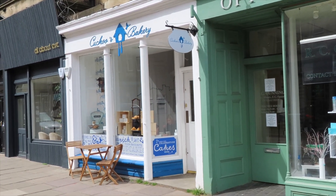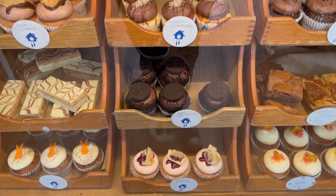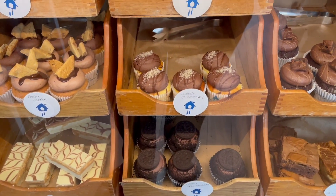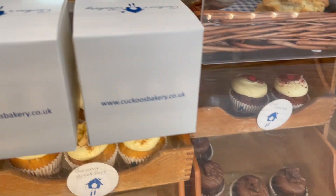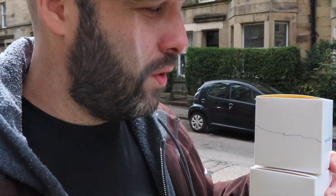I am properly looking forward to this. I have got two red velvet cupcakes. This is what Kirsten told me to get — she said go get the red velvet cake. I am not waiting for her to try it. We're going to sit in the car and I'm going to eat this and review it adequately for you all. I need to get it all in one bite to really appreciate the flavour.